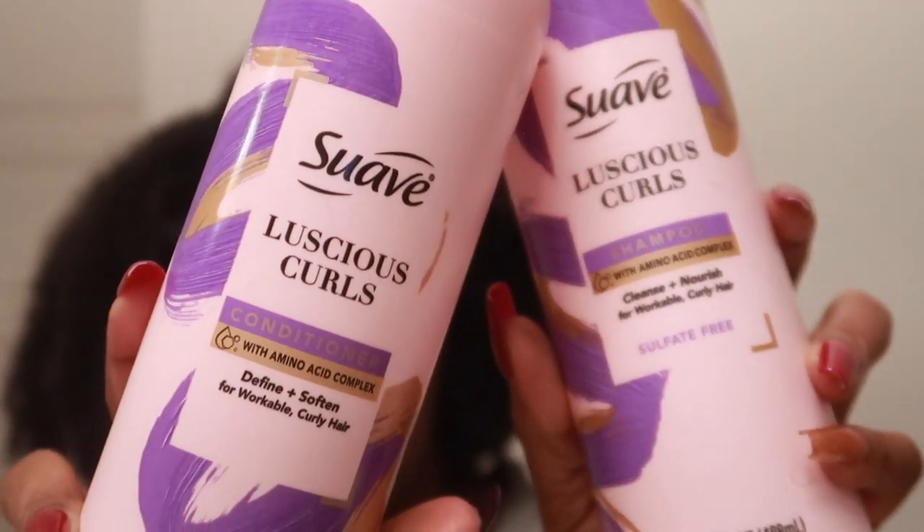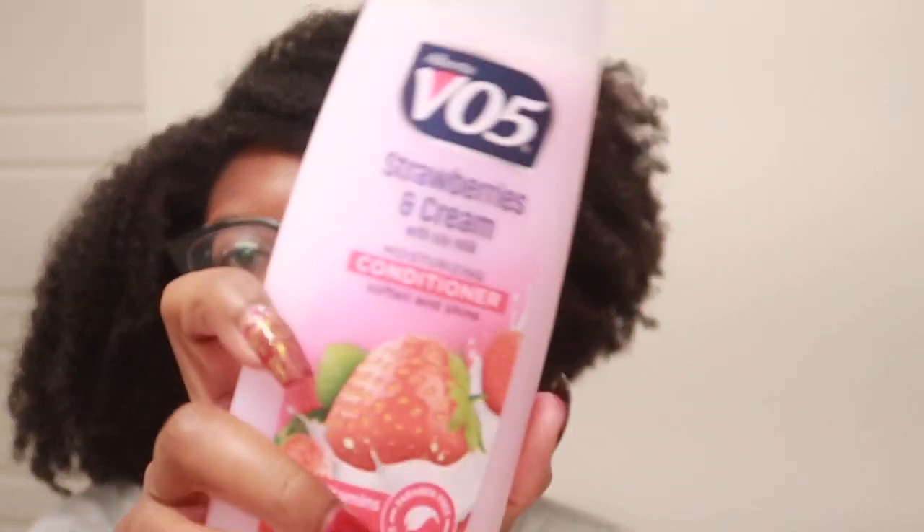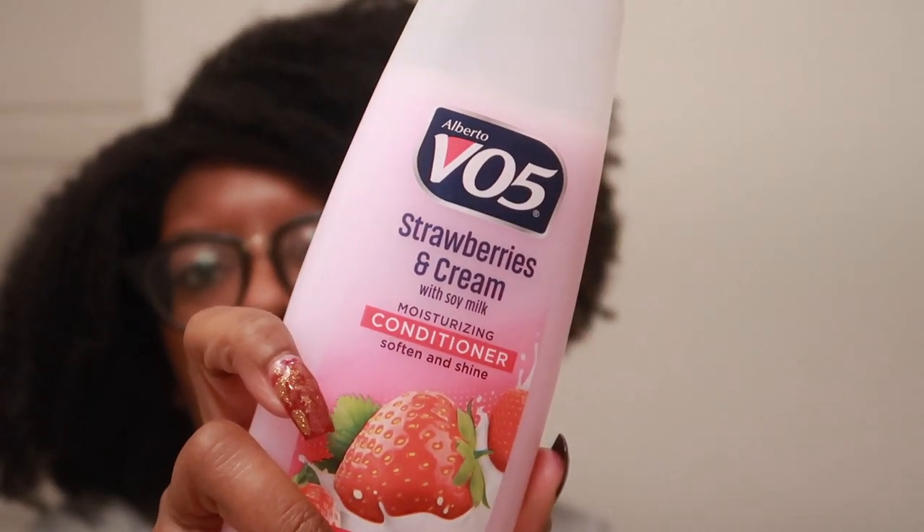I will be doing a formal review on these — these are quite big, 16.5 ounces. Moving on to VO5 from their moisture milk line, the strawberries and cream with soy milk moisturizing conditioner. I know some of you guys can't get VO5 in certain countries and I'm so sorry. All right, let's jump to deep conditioners and masks.